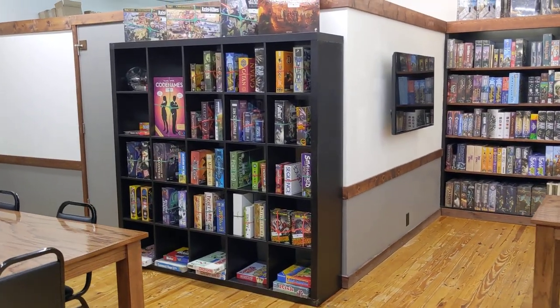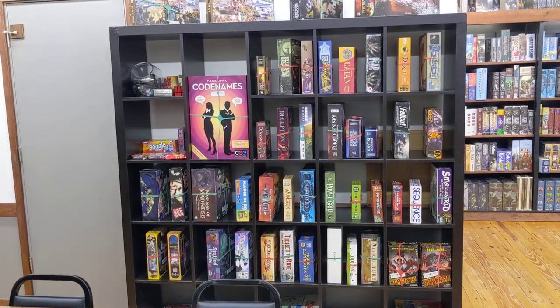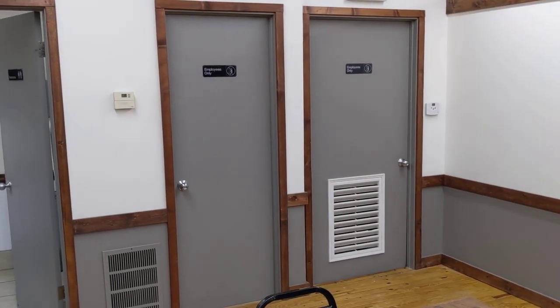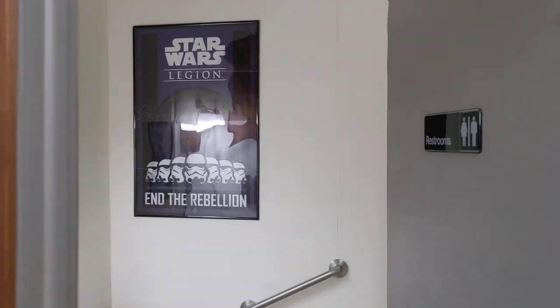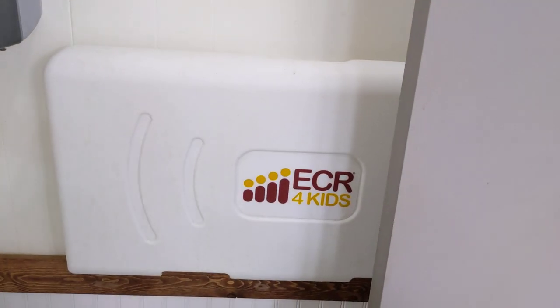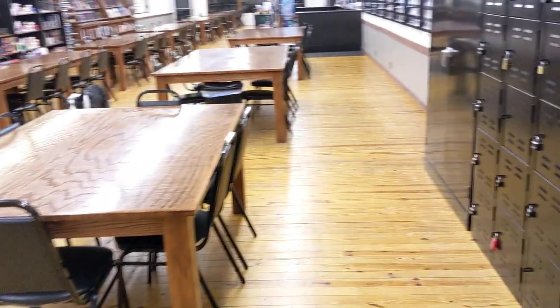We have a board game library here for people to grab stuff off the shelf, play it, and put it back. We love encouraging play here at Paper Games. We have a storage room, my office, and an AC unit back there. We have a unisex restroom with a kids changing station.